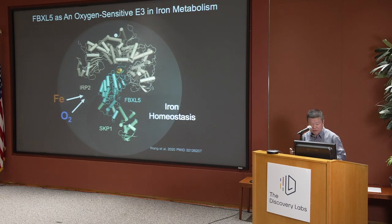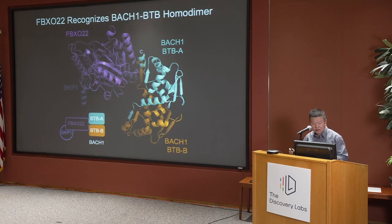Recently, in collaboration with Michele's lab, we stumbled upon yet another fascinating system where the substrate is recognized through its quaternary structure, not only tertiary structure. This is an unpublished result. Michele's lab had previously published a paper on FBXL-22 as an E3 ligase recognizing and degrading Bach-1.